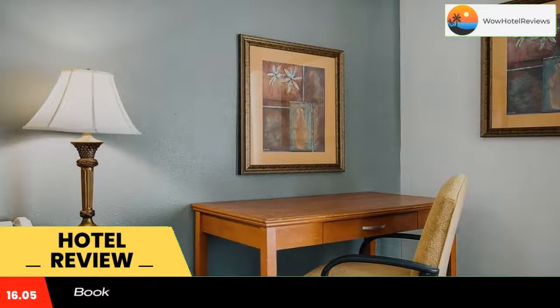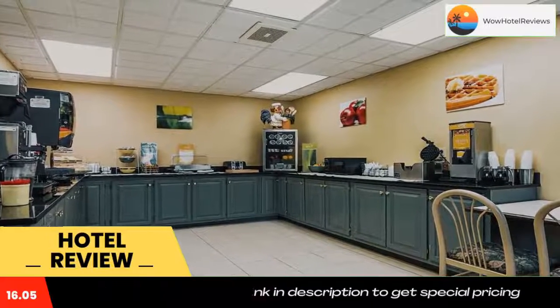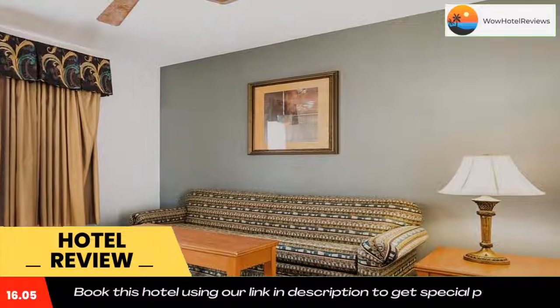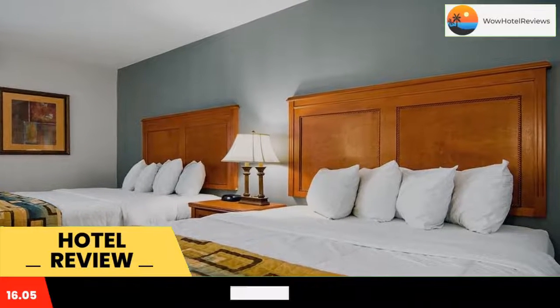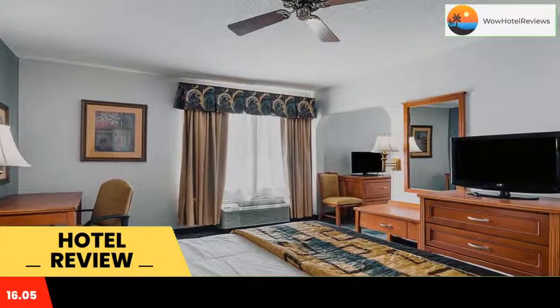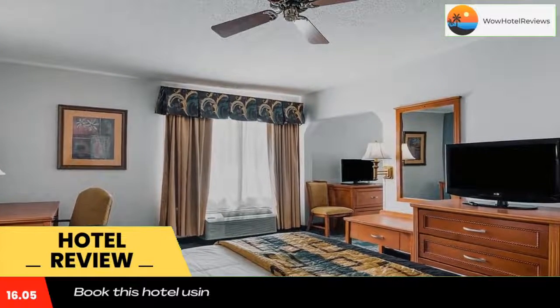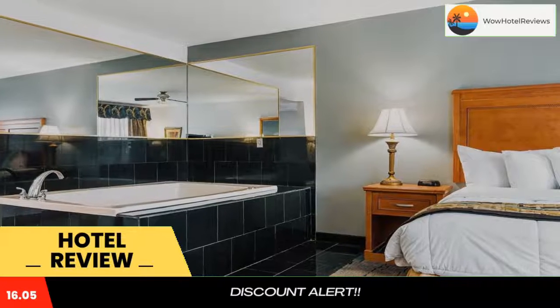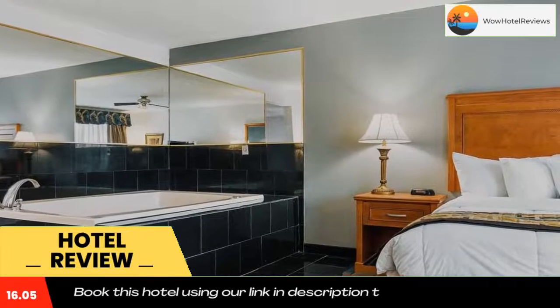Quality Inn & Suites Chattanooga is just 10 minutes' drive from downtown Chattanooga and the Tennessee Aquarium. It features a heated indoor pool and free wifi in all areas. A microwave, small refrigerator, and coffee making facilities come standard in each room. A cable TV and work desk are also available in guest rooms, which are decorated with warm colors and wood furniture.